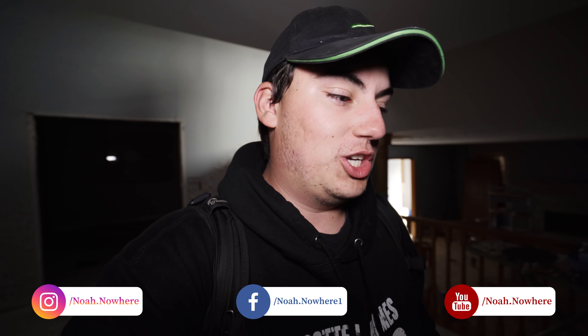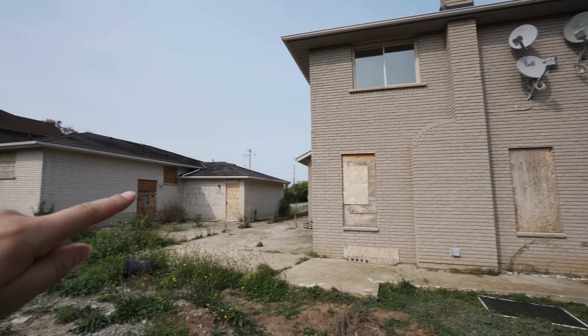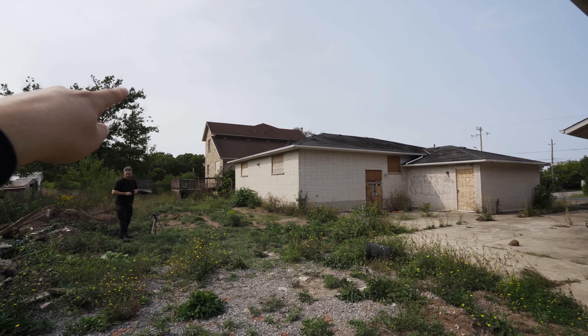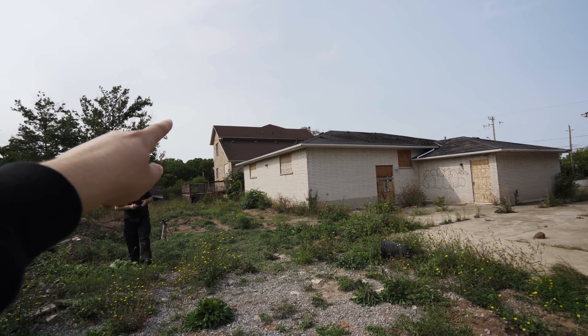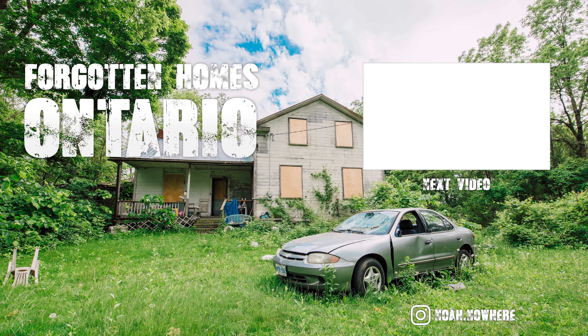Okay guys, thank you so much for watching — see you in the next one. We just got done exploring this house. And as you can see, there's one, two, and there's a third one there. This one's locked up, this one's not. So come and join us for part two when we explore this house.